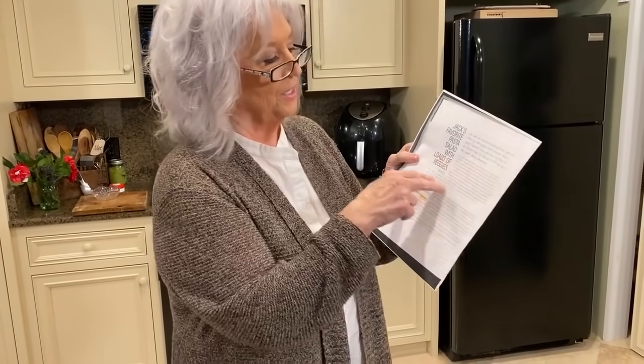You know how in our cookbook some of our recipes will tell a little story? This is what Jamie said about this: 'You can use whatever pasta you like, but we often go with wagon wheels because they're Jack's favorite. And I'm good with it as long as he doesn't think it's hilarious to roll them across the table during dinner time.' I can just see him rolling those wagon wheels across the table.